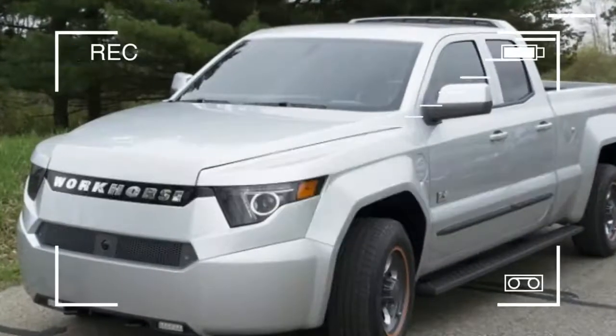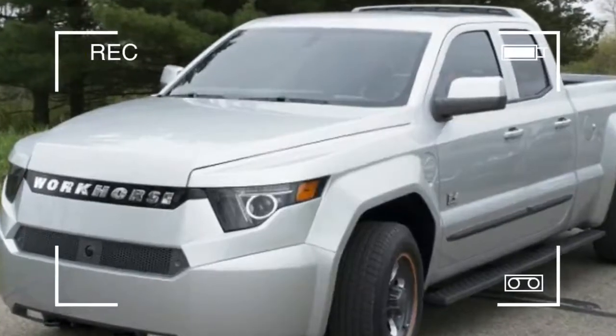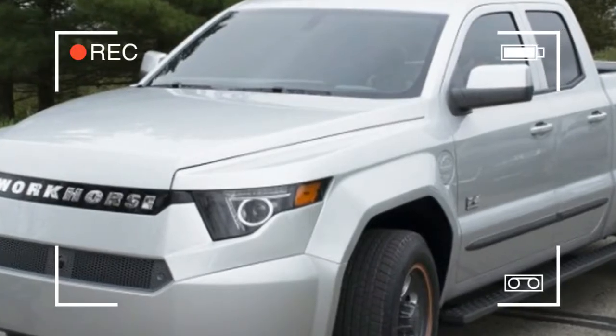Workhorse W15 Revealed. Not even a year after releasing renderings of its new range-extended electric truck, Workhorse has unveiled the real thing.